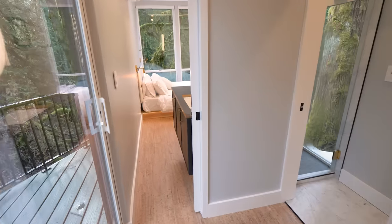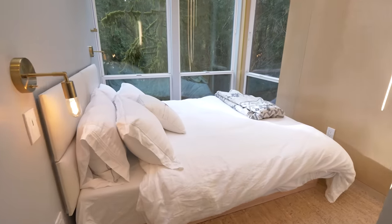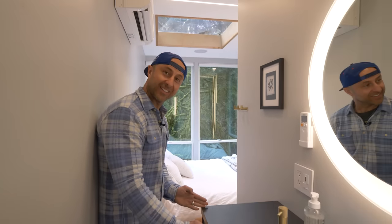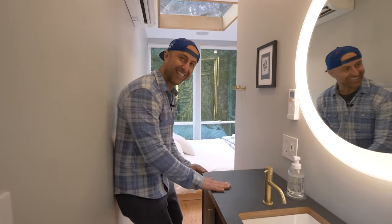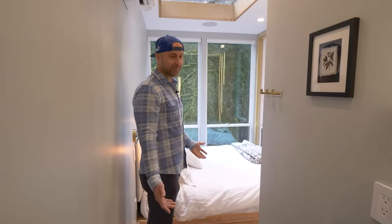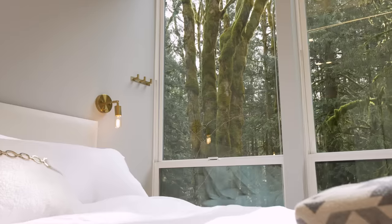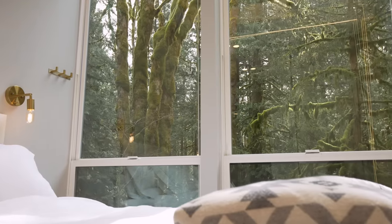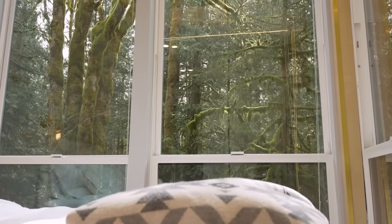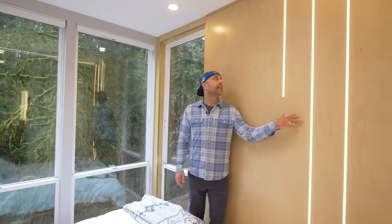This is the master bedroom — it's slightly longer with a little extra storage spot, maybe six feet longer. It has a cozy bed with a full forest view of mossy Pacific Northwest trees, and the same skylight for stargazing pleasure. There's also the same LED light sculpture and a small closet for your stuff.